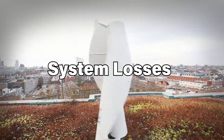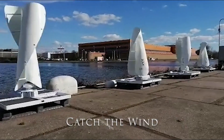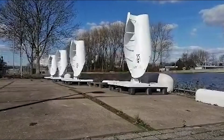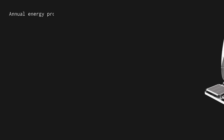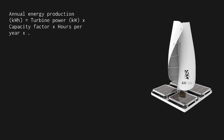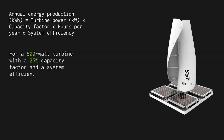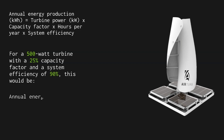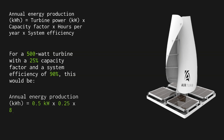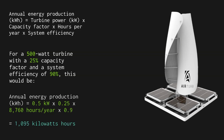System losses — such as in the wiring and inverter — reduce the amount of electricity delivered to your home or battery bank. Taking these factors into account, you can estimate annual energy production using the formula: Annual Energy Production (kWh) = Turbine Power (kW) × Capacity Factor × Hours per Year × System Efficiency. For a 500-watt turbine with a 25% capacity factor and 90% system efficiency: 0.5 kW × 0.25 × 8,760 hours × 0.9 = 1,095 kWh.